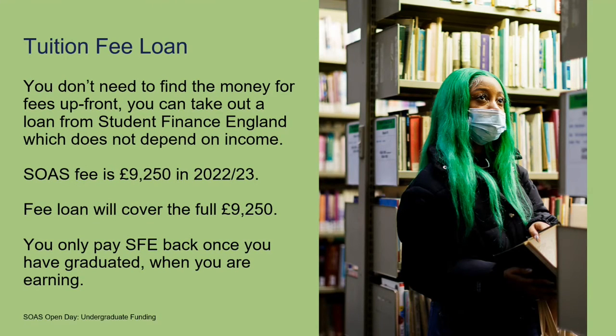The tuition fee loan — the good news about studying in higher education in the UK is that, if you qualify, you don't need to find the money for your fees up front. You can take out a loan from Student Finance England, and the tuition fee loan doesn't depend on your household income. The fees for 2022-2023 are going to be £9,250, and you can apply for a loan to cover that full cost for each year of your programme. You only pay back the tuition fee loan once you've graduated and once you start earning a certain amount of money.